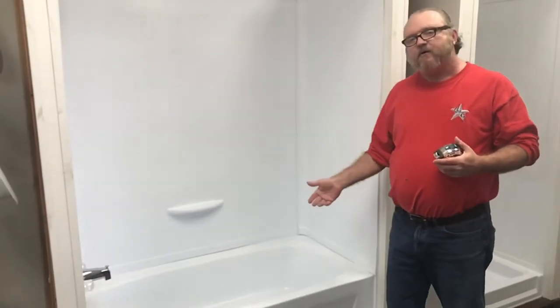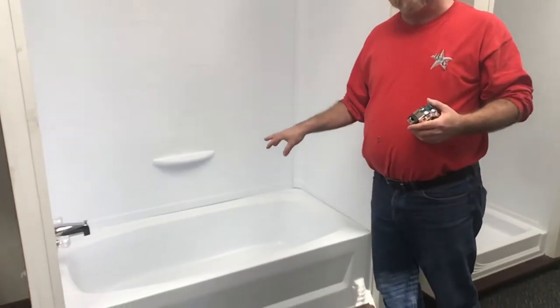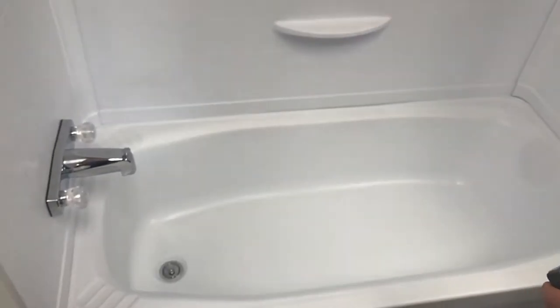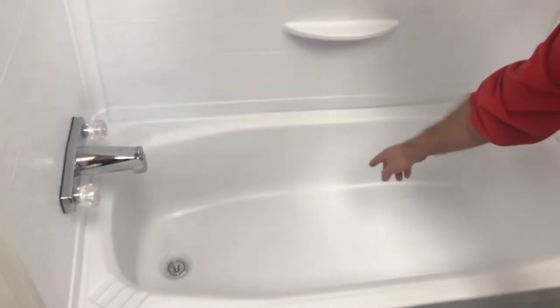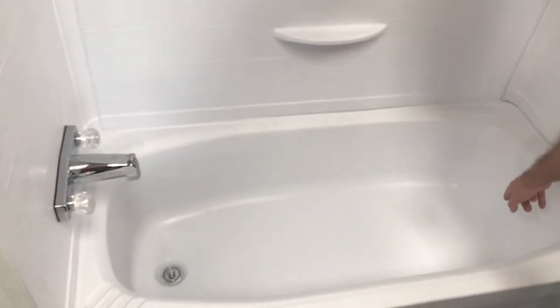This tub is also called a left drain tub. The tub can have a drain in three places. As you're standing here looking at the tub and about to step in, this tub has a drain on the left hand side, so we call this a left drain tub. It can also be called a center drain tub if the drain is in the center, or a right drain tub.